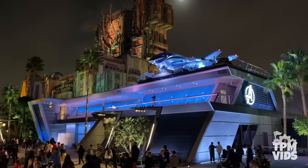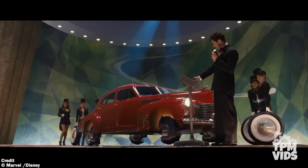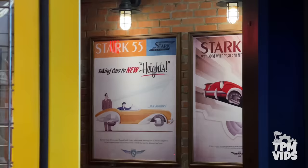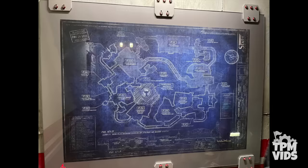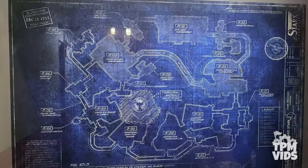Number 8. Avengers Campus might be in Disney California Adventure but there are a couple of references made to Disneyland's opening day in 1955. The first can be found on the Stark Motors billboards along the walkway from Cars Land into Avengers Campus, advertising Howard Stark's Hovercar introduced in Captain America during the Stark Expo of 1943 — but the billboards are dated 1955, Disneyland's opening year. Inside the Worldwide Engineering Brigade, home to Webslingers: A Spider-Man Adventure, posters advertise the Stark 55's Hovercar. Further down the hallway there's a vintage map of the Stark Motors facility with a final approval date of July 17th, 1955 — Disneyland's opening day. The map also references the Utilidors, the underground tunnels at Magic Kingdom in Walt Disney World.